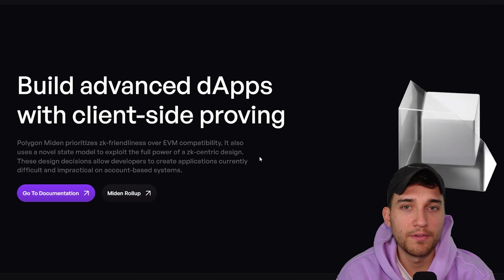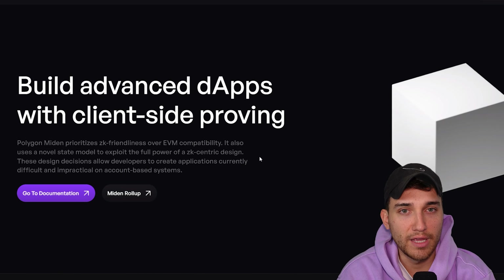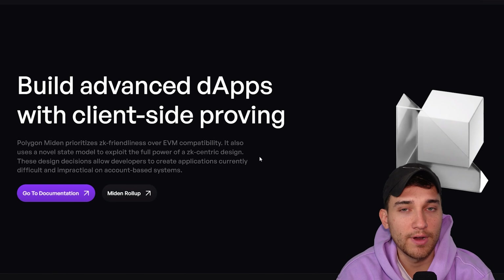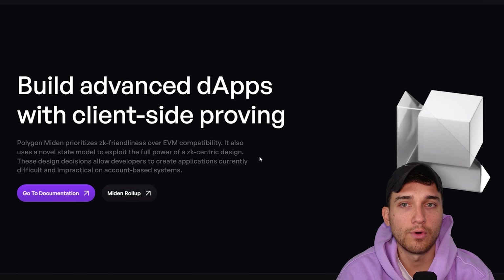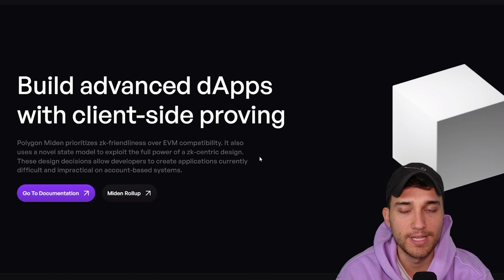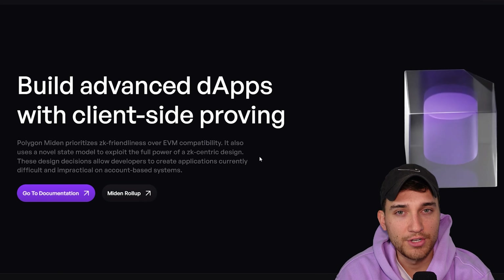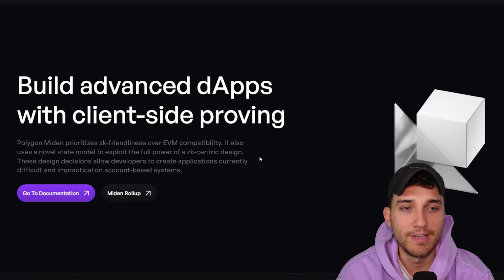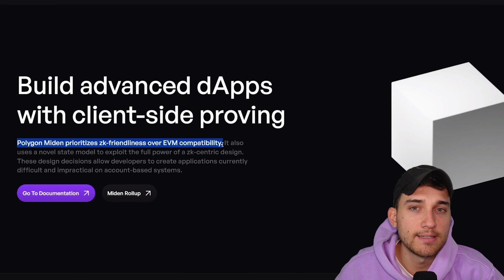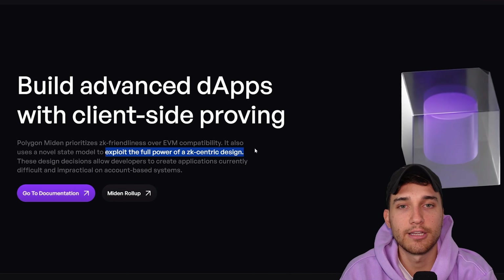Polygon Miden is essentially Polygon's way of saying: just like in the Web2 world, not everything is going to be most suitable to the norm. I consider EVM the norm. What if we went a different pathway to optimize for ZK friendliness? Because EVM is not designed to be ZK friendly or optimized for zero knowledge proofs — it's actually quite difficult to generate zero knowledge proofs that work within the EVM. So Miden is a non-EVM compatible zero knowledge virtual machine, called Miden VM internally.